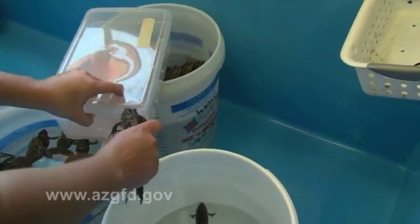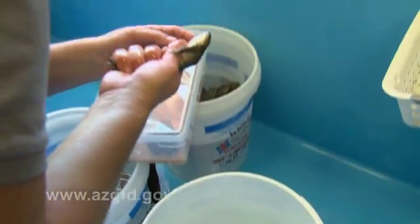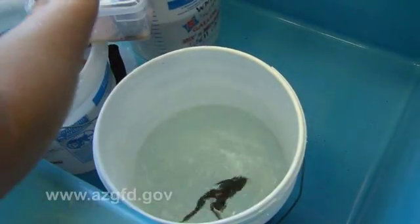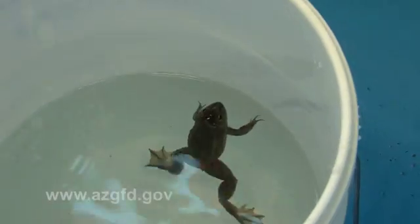There are three major causes of declines of native amphibians in Arizona. The first is a fungal disease, which we treated them with a fungicide prior to releasing them from the Phoenix Zoo. Disease is a very important threat to native leopard frog populations.